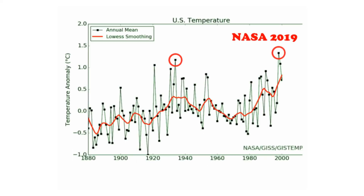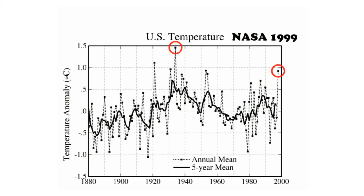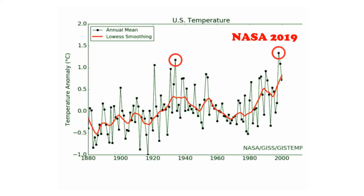U.S. temperatures have been cooling for a century, but over the last 20 years, government agencies have altered the data to make it look like the U.S. is warming.